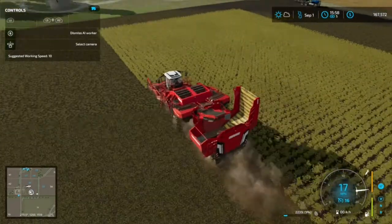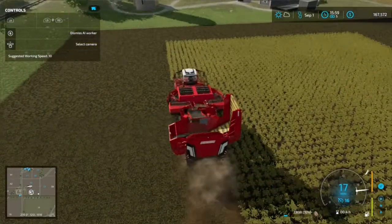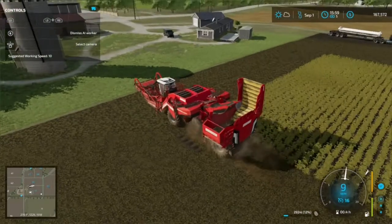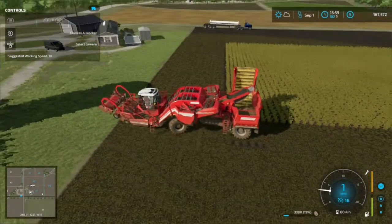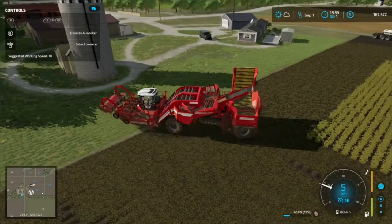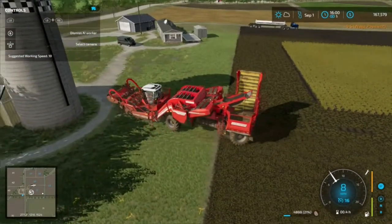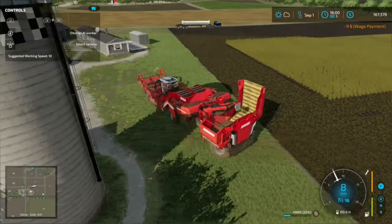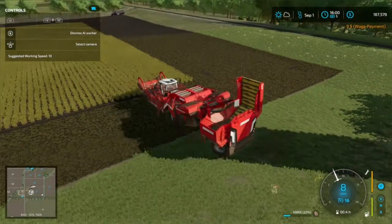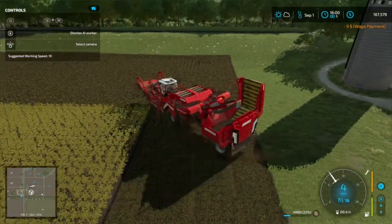Once again, if you like this video, there's more — there's also my playthrough series Wooly Beginnings. Feel free to have a look at those. Like, comment, and if you like my channel, go ahead and subscribe and tell your friends.